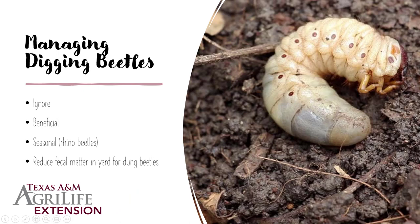For managing the digging beetles, my best advice is just to ignore them. If we got rid of all the dung beetles, we'd have a lot of fecal material all over the place. If you killed all your rhino beetles, you'd stop the great process of breaking down compost and mulch into the soil your plants require. The rhino beetles are mostly seasonal and the take-home message is just live with them — they may cause holes in the turf but they are doing a great benefit to the ecosystem.